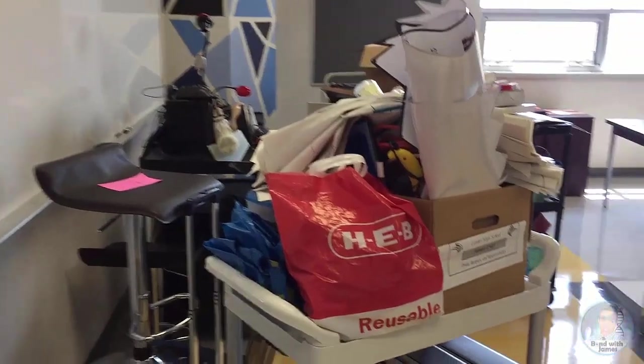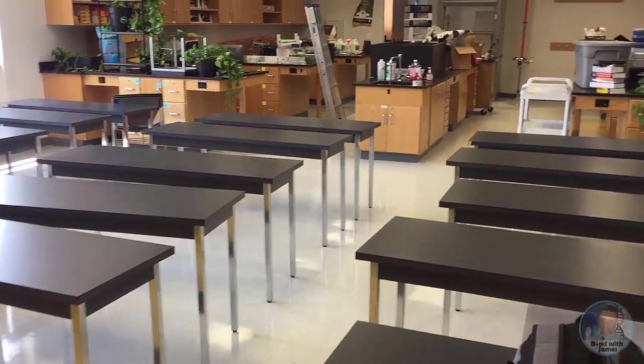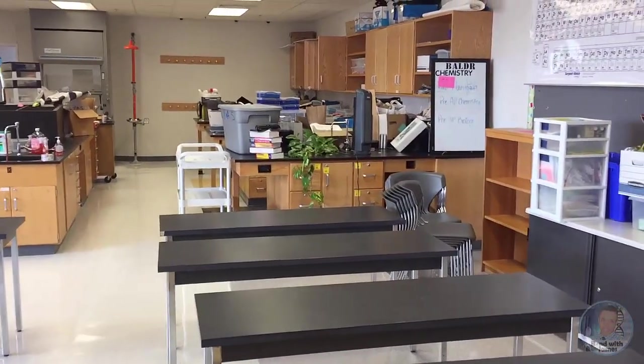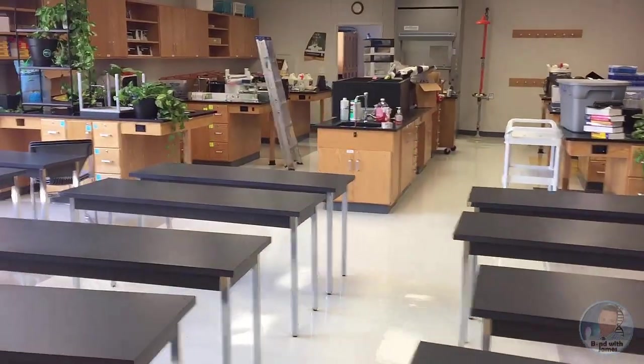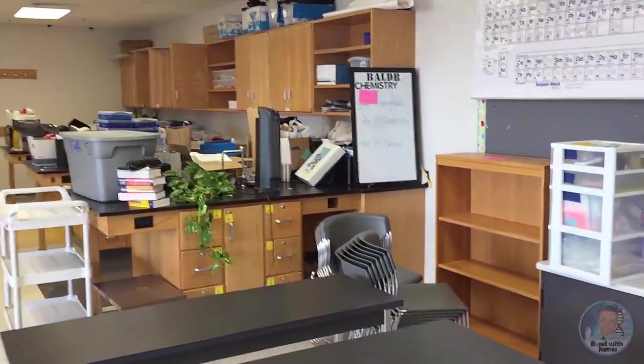I'm in my room after being gone for about three weeks — two weeks for vacation and conference, and then workshops. As you can see my room is a complete mess. The janitors have waxed the floors, however my tables are back in rows now and the hall is also waxed. So now it's the whole process of me putting the room together since this is my official first year in this particular room.